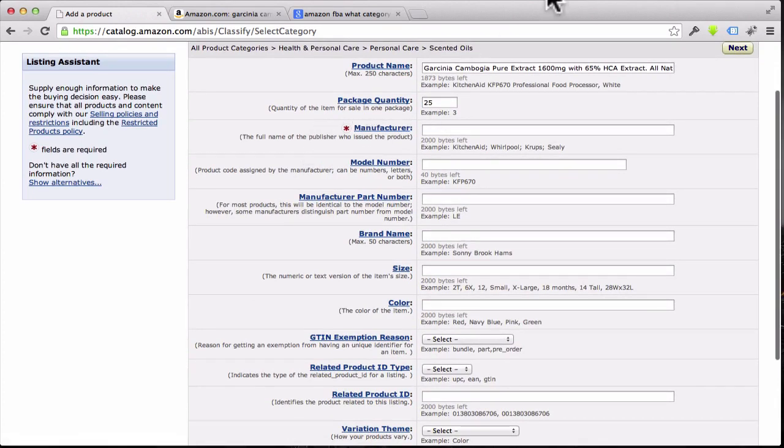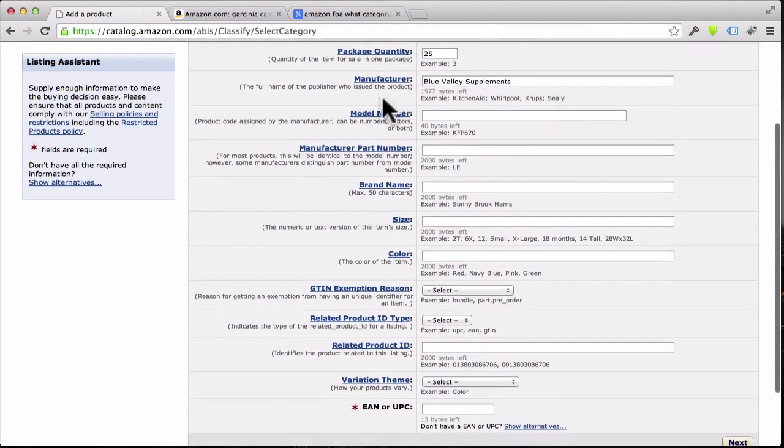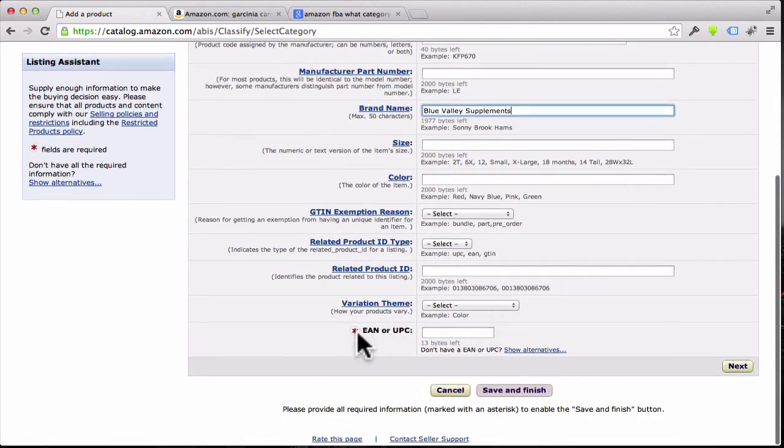Next is the manufacturer — this is the full name of the publisher who issued the product. In this case it would be your brand name, so we'd put something like 'Blue Valley Supplements.' Then go down to the brand name field and put that same name: Blue Valley Supplements.